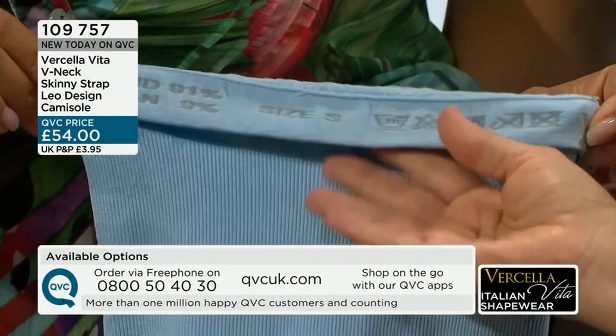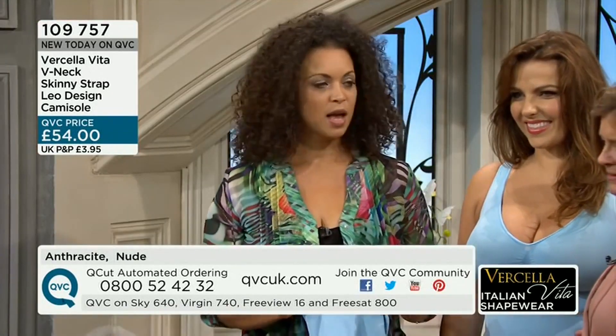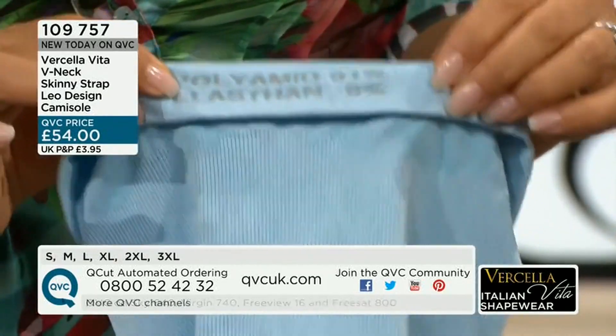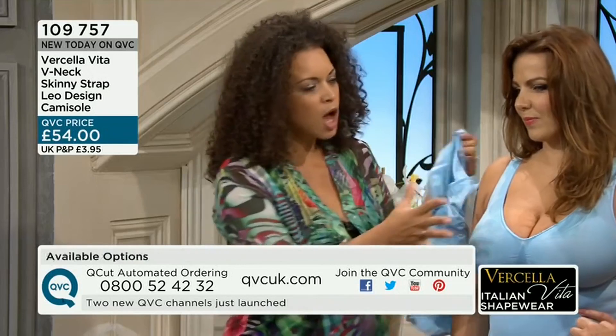Machine wash at 30 or 40 degrees. Don't put them in the dryer — any garment that has elastane in it, as all of our garments do, the heat will destroy the elastane and you'll lose the stretch and returnability. You can machine wash or hand wash if you prefer, and they won't take long to dry at all.